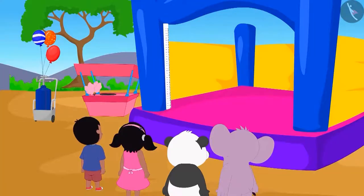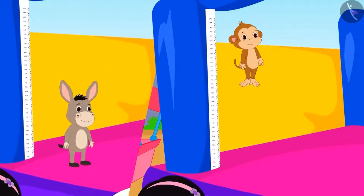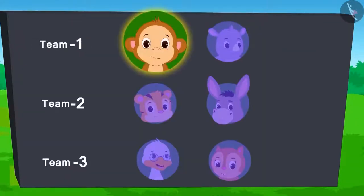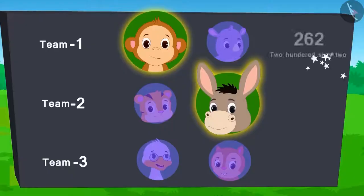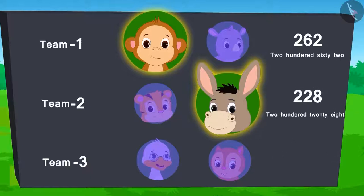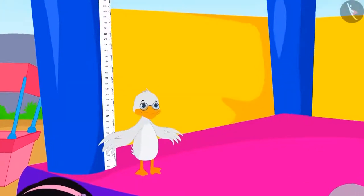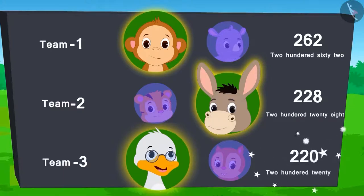The next competition is high jump. The team which makes the highest jump in this competition will win the ticket. So far, Baban from team 1 and Bholla from team 2 have jumped. They have reached 262 and 228 till now. Now it's the turn of Badak Uncle from team 3. Uncle jumped hard but with difficulty — he was able to reach only 220.